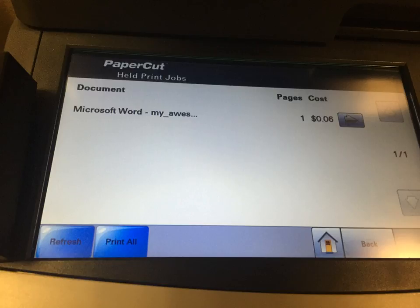If you have any problems with the copy machines, please see a staff member. If you have problems setting up your laptop to the printing system, please contact ITS. Thank you.